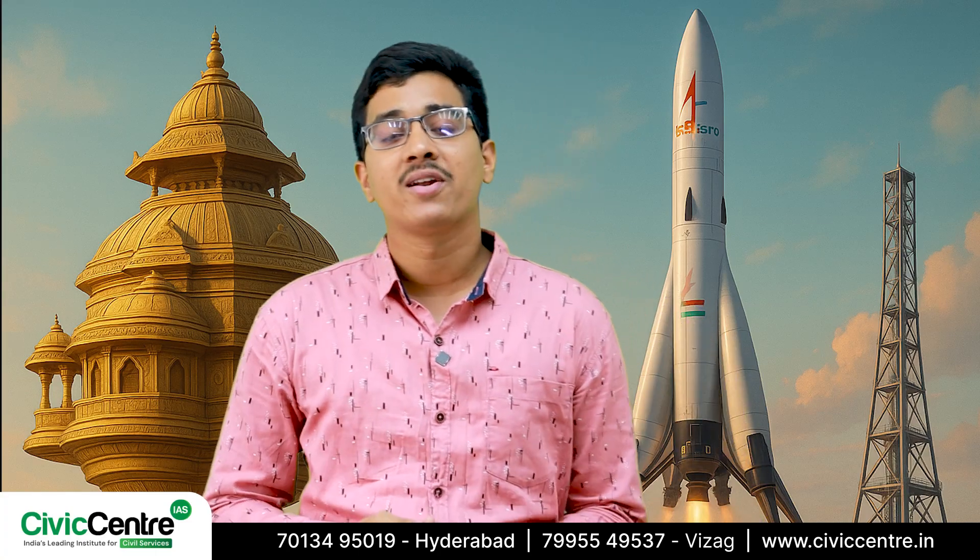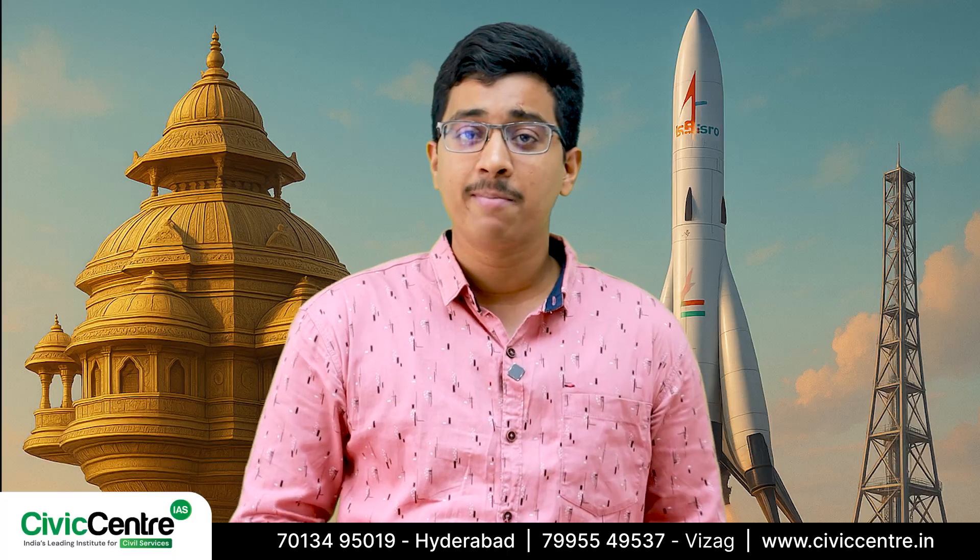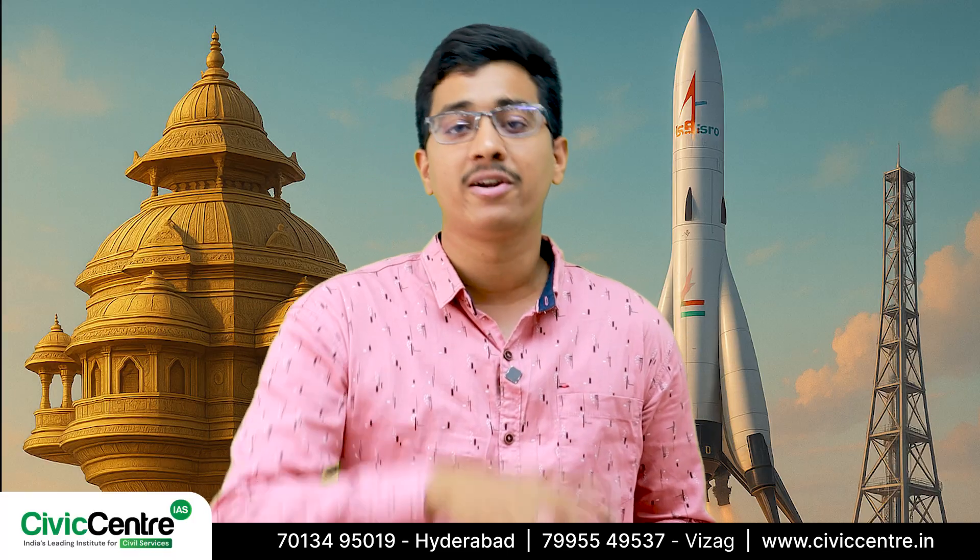Hey there aspirants, welcome back to another exciting episode of Technology & News. If you're as fascinated by space as I am, then you're in for a real treat today.